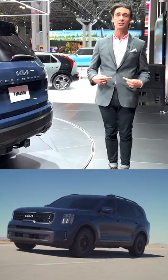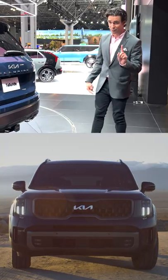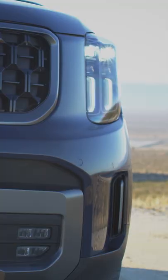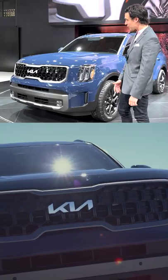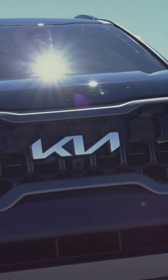The powertrain is the same — everything that everyone loves about the Telluride, including us the CarGurus, all remains. Check out the front because there are some new changes there: new headlights, new grille, just different treatments all around. I like what they're doing, especially that new logo.